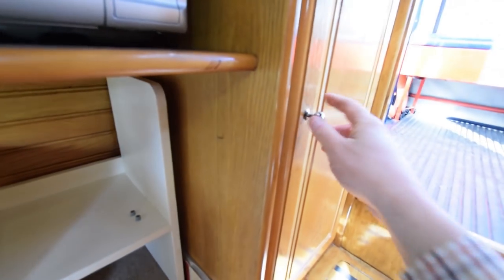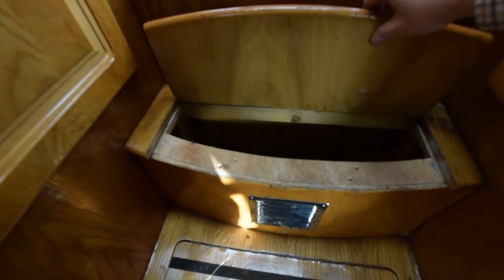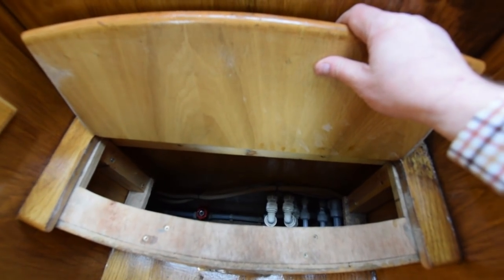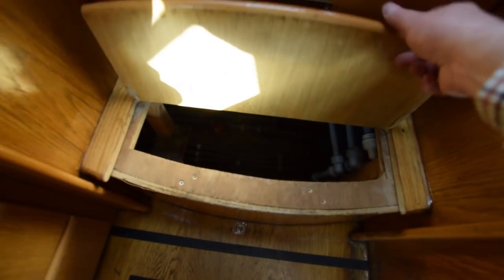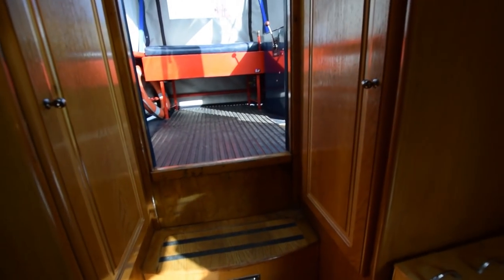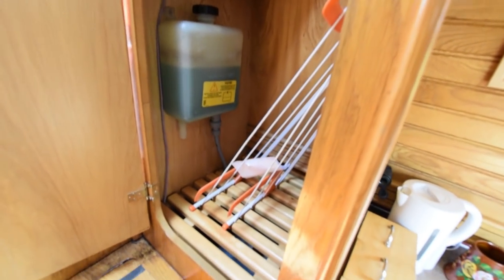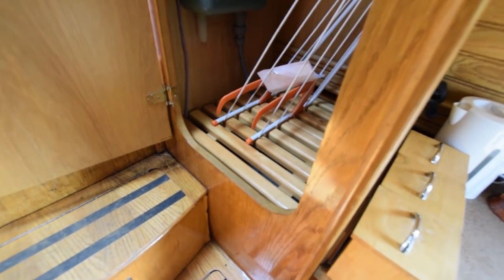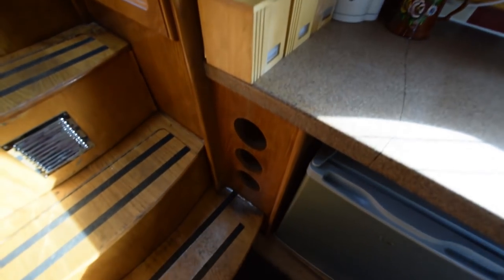The three kilowatt Victron inverter is at the bottom there, providing on-board 230 volts when you're not hooked up to the landline. There are lights in the back steps here, and in the two steps coming from the top there is additional storage. Another good-sized cupboard on the port side of the boat here. There's lots of storage on this boat. And the calorifier sits underneath the shelf there.